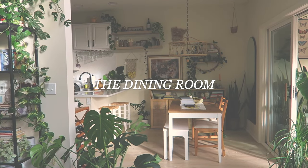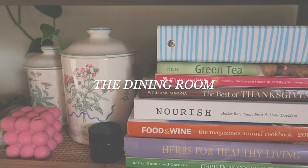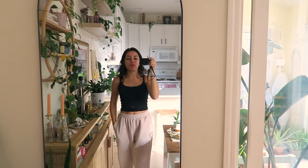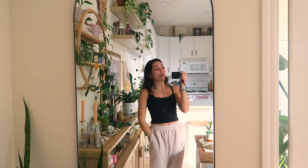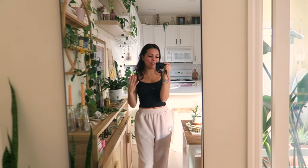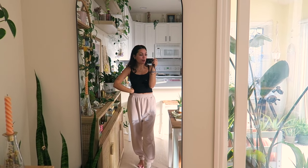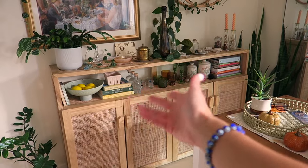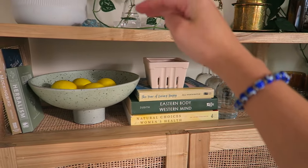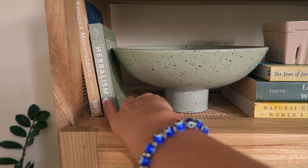Welcome to my little dining room. I just did a full makeover on this space — I'll link that video above and down below. I love utilizing spaces to their full potential and I feel like this dining room is finally living its best life. I do have a couple of books tucked in here — most have to do with cooking because we're in the dining room. On this credenza with two-tier exposed shelving, I have Tequila Mockingbird — different cocktail drinks named after classic literature — and Herbalism, a little book on herbs.